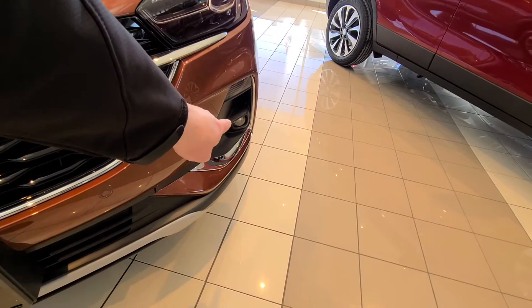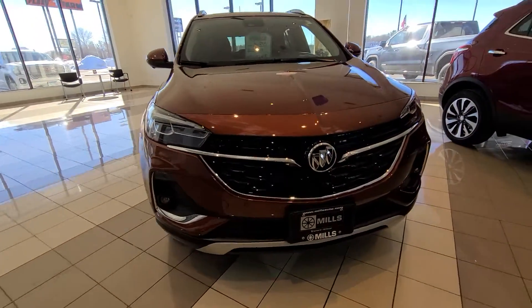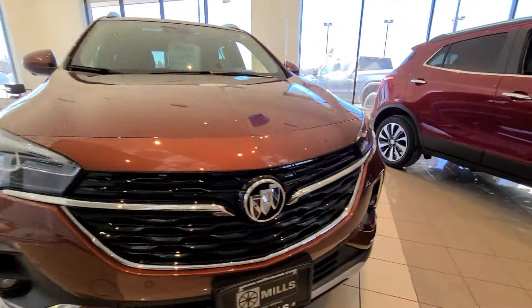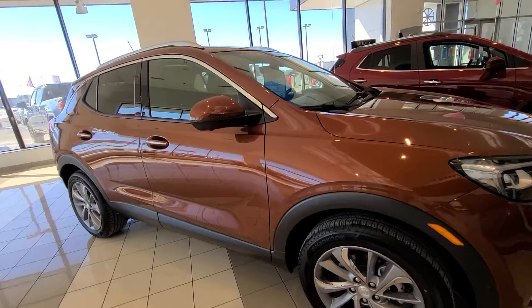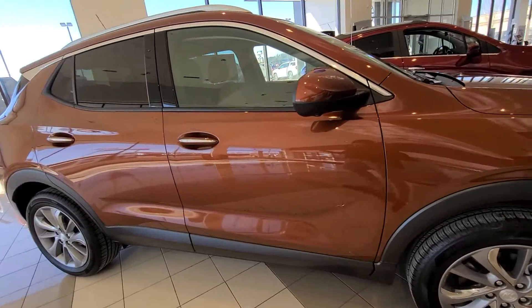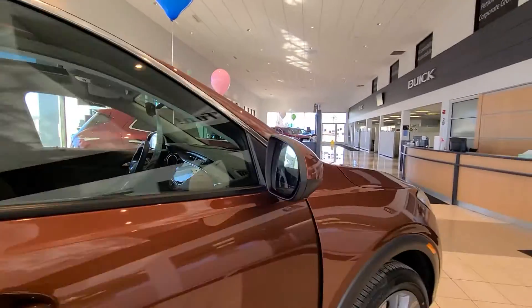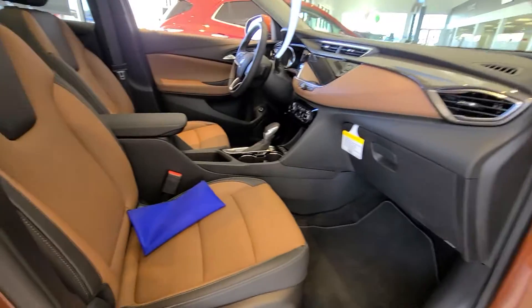Fog lights — great for deer at night and snow. It has front park assist along with rear park assist. This does have five cameras; there's your front camera. I absolutely love this dust-hiding color. I like a lot of shades of bronze — it's a beautiful color that flows right into that two-tone interior.